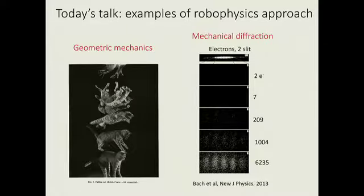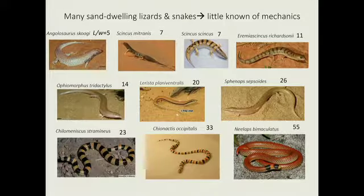The two examples I want to talk about today are: first, a technique for understanding locomotion called geometric mechanics, which relates to the interesting problem of how a cat can flip itself over while falling without changing its angular momentum; and second, a surprising example of robots colliding off of obstacles.